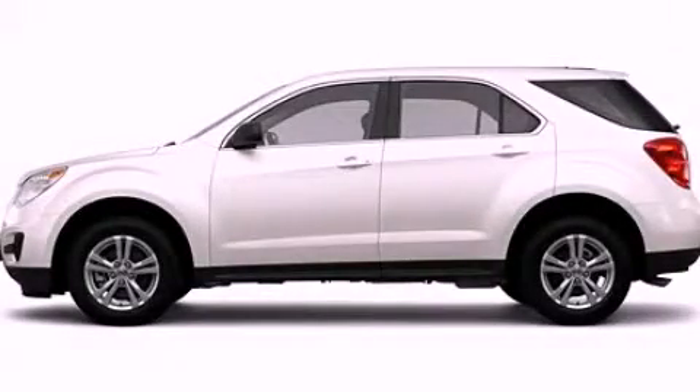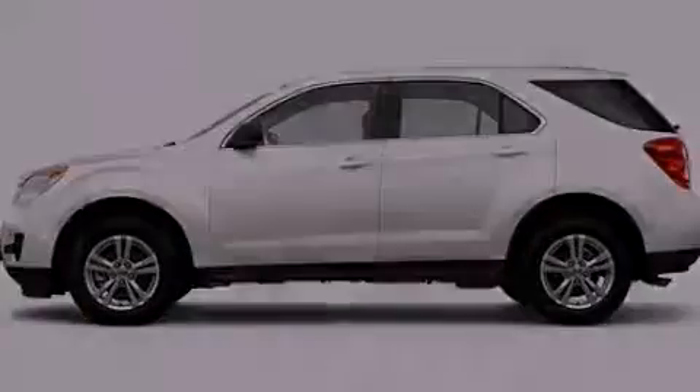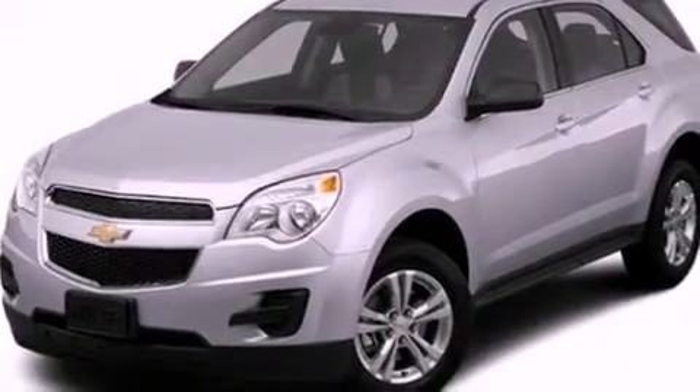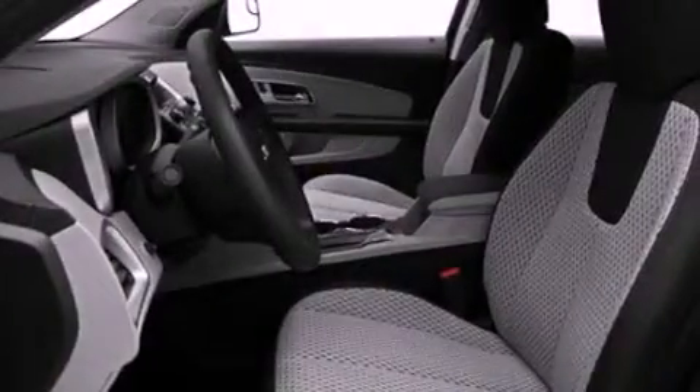This is a 2012 Chevrolet Equinox, a great blend of utility, comfort, and style. It features a four-cylinder engine and an automatic transmission.